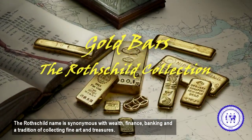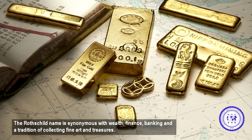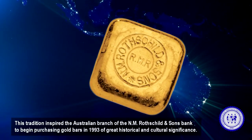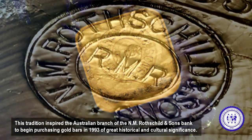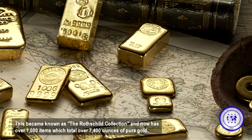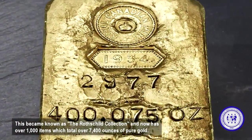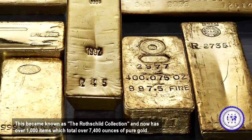The Rothschild name is synonymous with wealth, finance, banking, and a tradition of collecting fine art and treasures. This tradition inspired the Australian branch of the N.M. Rothschild & Sons Bank to begin purchasing gold bars in 1993 of great historical and cultural significance. This became known as the Rothschild Collection, and now has over 1,000 items, which total over 7,400 ounces of pure gold.